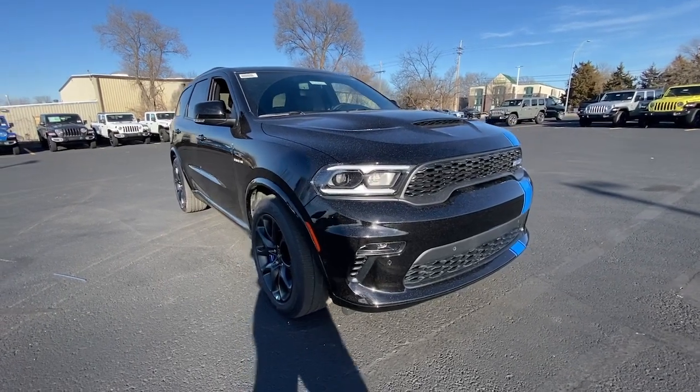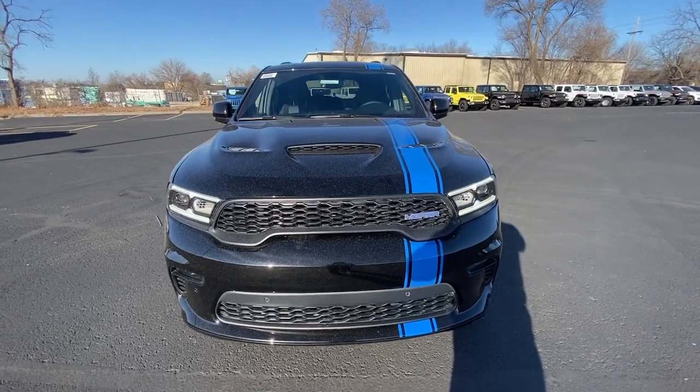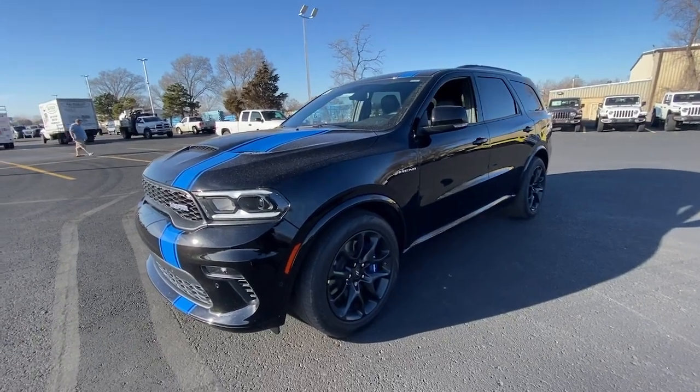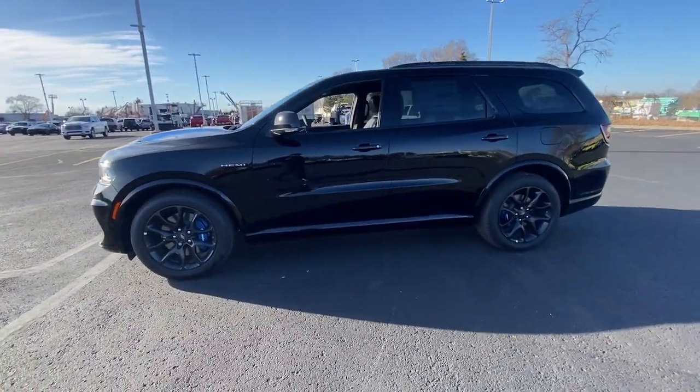Picture yourself in the 2022 Dodge Durango. The Durango delivers rugged full-size SUV power and capability, advanced safety features, refined comfort, third-row spaciousness, and the bold spirit born of muscle car heritage.